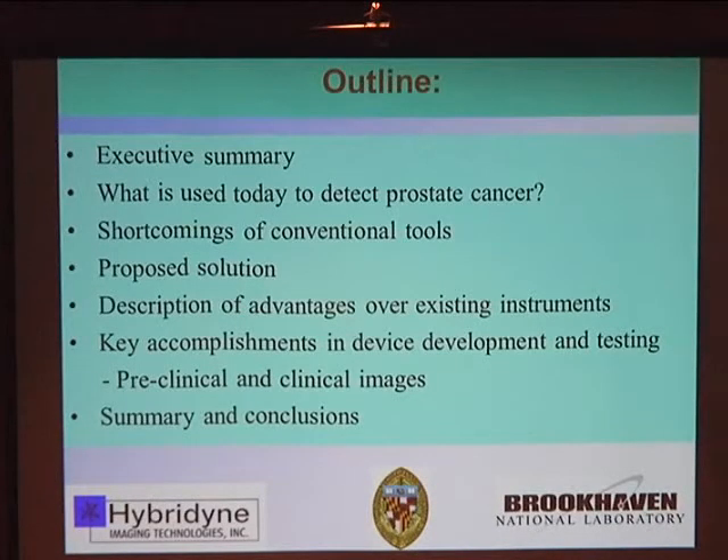The outline of my presentation is as follows: I'll provide an executive summary, describe what's used today for detecting prostate cancer and the shortcomings of those tools, present our proposed solution and its advantages, show both preclinical and clinical images, and then summarize.